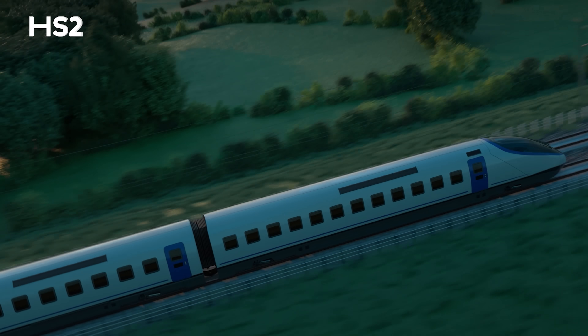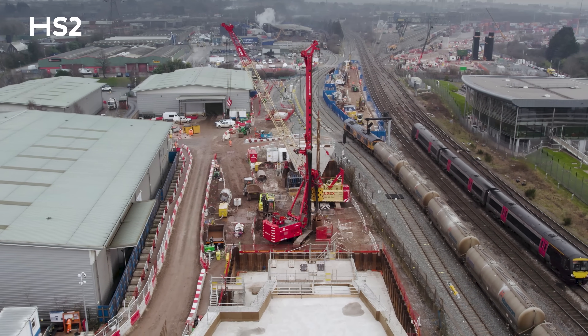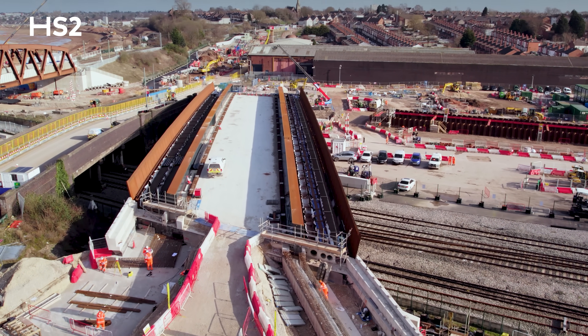The railway will transform the passenger experience with reliable, fast, zero carbon travel. This section in Birmingham traverses through both industrial and densely residential areas to connect with our West Midlands terminus.